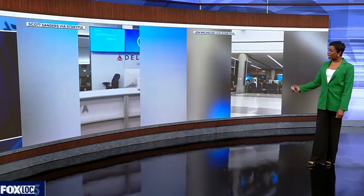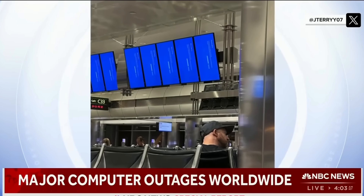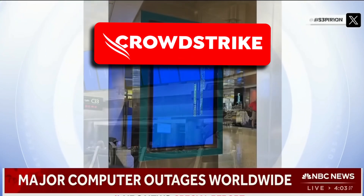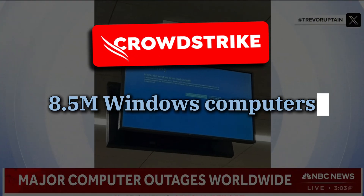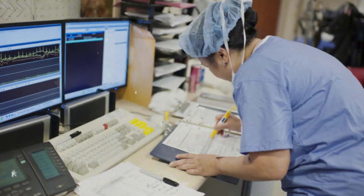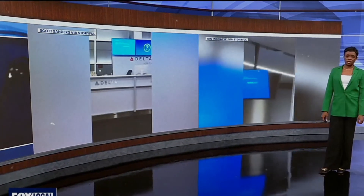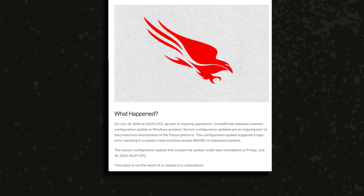A massive global technical outage hit: multiple boarding screens at terminal gates displayed blue screens with error messages. A faulty software update issued by one of the world's largest cybersecurity firms, CrowdStrike, resulted in a massive overnight outage that affected approximately 8.5 million Windows computers around the globe, disrupting businesses, airports, hospitals, train stations, and even broadcasters on a global scale.